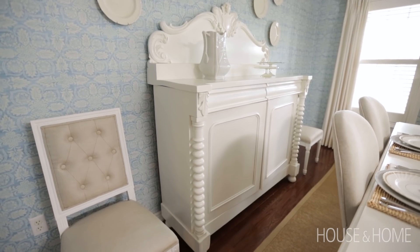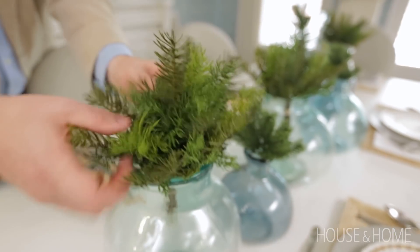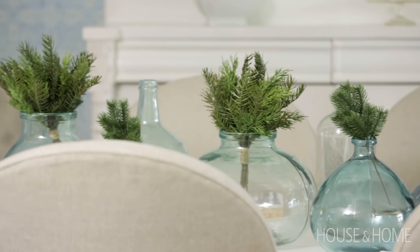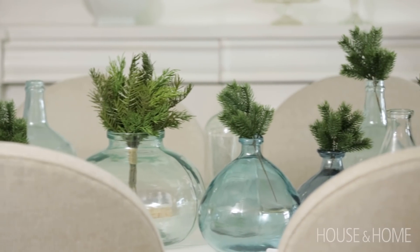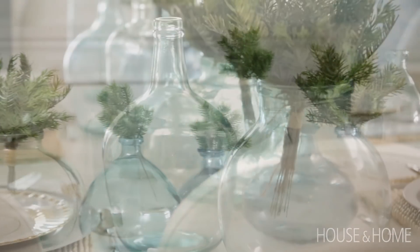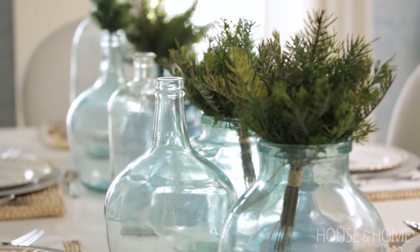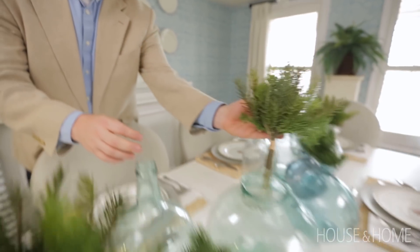When decorating for Christmas, a great idea is to raid your cupboards for all your vintage jugs and pitchers. Things you'd normally put flowers in are perfect at the holidays with evergreens. In the dining room there's a collection of recycled glass bottles all down the table — they look great in the summer empty, but for the holidays we added in some greenery. To achieve this look, just grab a little bunch of evergreens and some twine, make little bundles, and tuck them into each bottle.